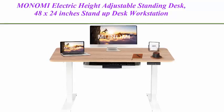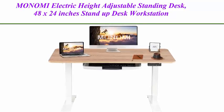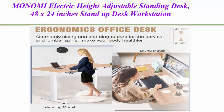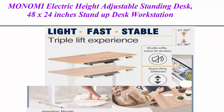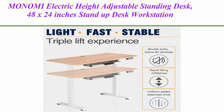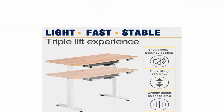Top 2: Manomi Electric Height Adjustable Standing Desk, 48 x 24 inches stand-up desk workstation, sit-stand home office table with 4-programmable preset controller, Oak top with white legs.